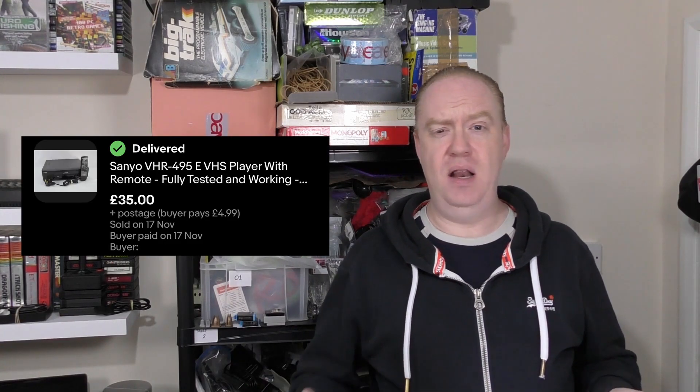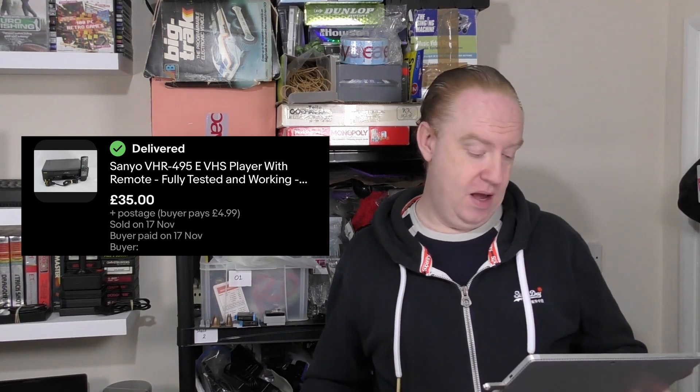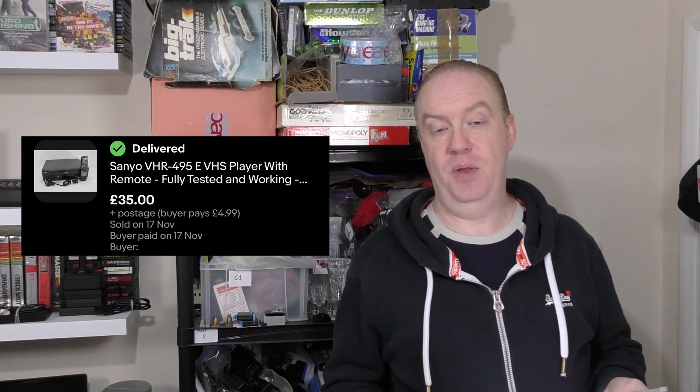In our number 10 spot we have got a Sanyo VHS player. This came with the remote as well and I believe it was picked up from one of the later Sunday boot fairs. We paid £2 for it. It ended up selling for £39.99 and that worked out to be a £25.78 profit, which was about a 64% profit margin — really really good.